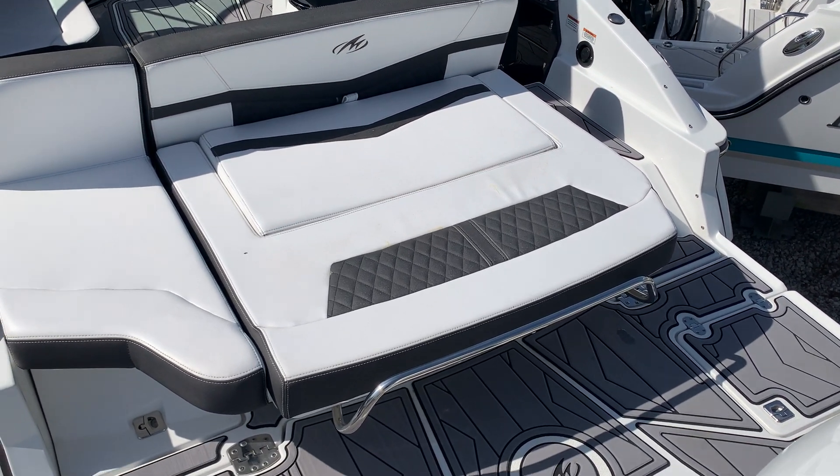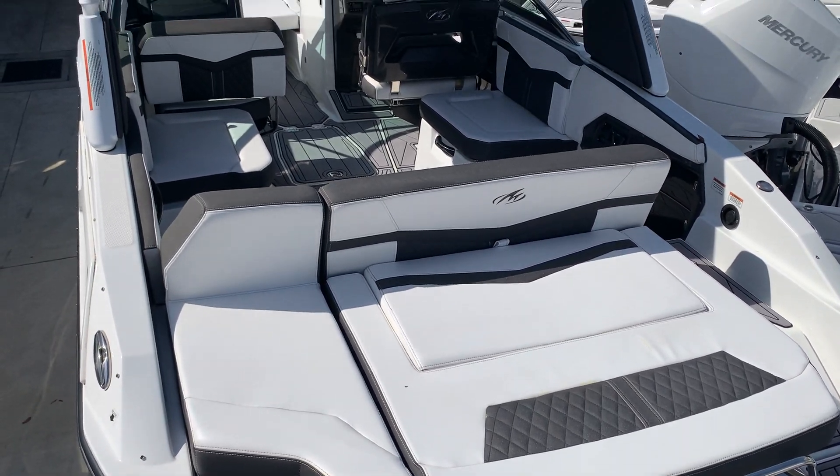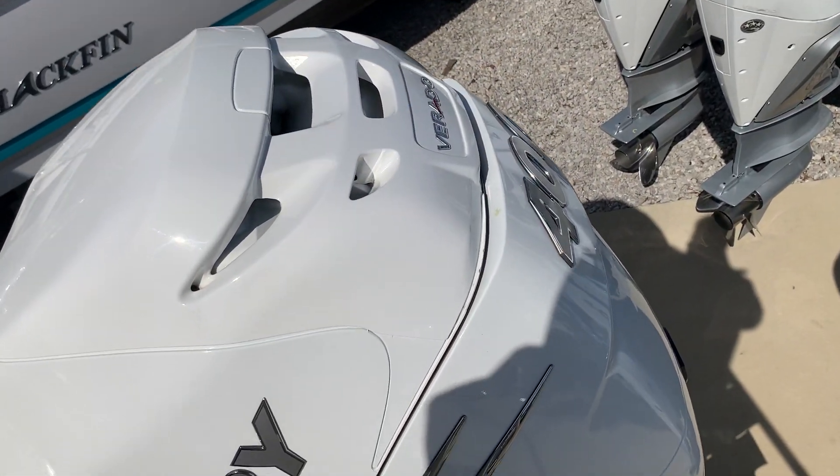Hello everybody, this is Tom Gibson with Emerald Coast Marine in Niceville, Florida. Y'all need to come see me about this Monterey 275 SS powered by the V10 400.